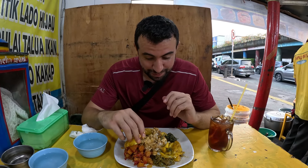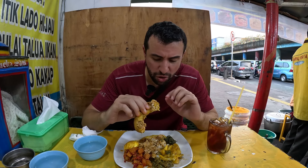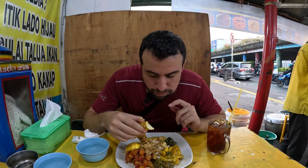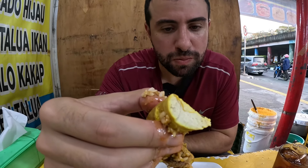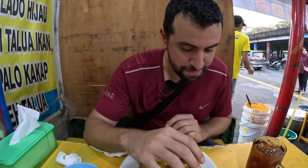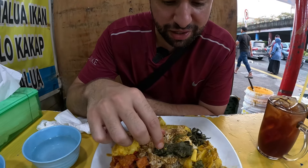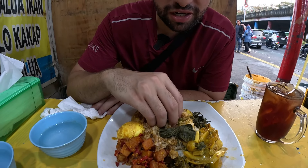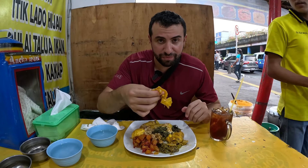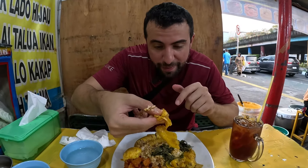Wow, nasi kapow is very spicy! I try the sausage - it's warm, very chewy and nice. Then I try singkong - not really sure what that is, it looks local. There's also pickled cabbage. Indonesian food and Malaysian food are very similar. We also have some garlic paste.